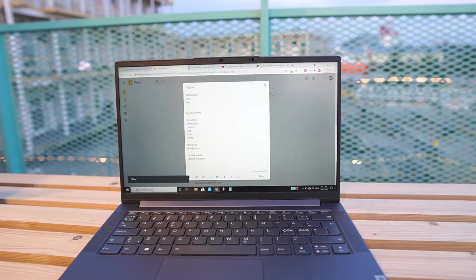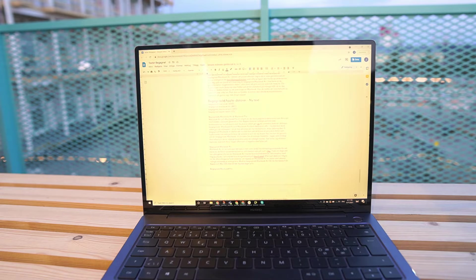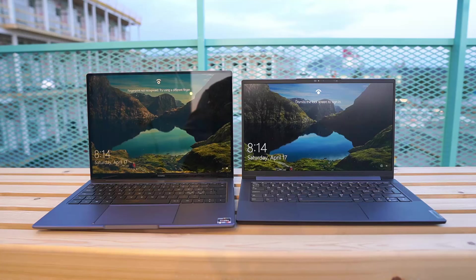Today's video is all about how to choose between a matte screen and a glossy screen when you are choosing what laptop you want to buy. I've been contemplating this for a good year now and I've tried a bunch of different devices, both with matte screens and with glossy screens, to really be able to give as good an opinion as possible.